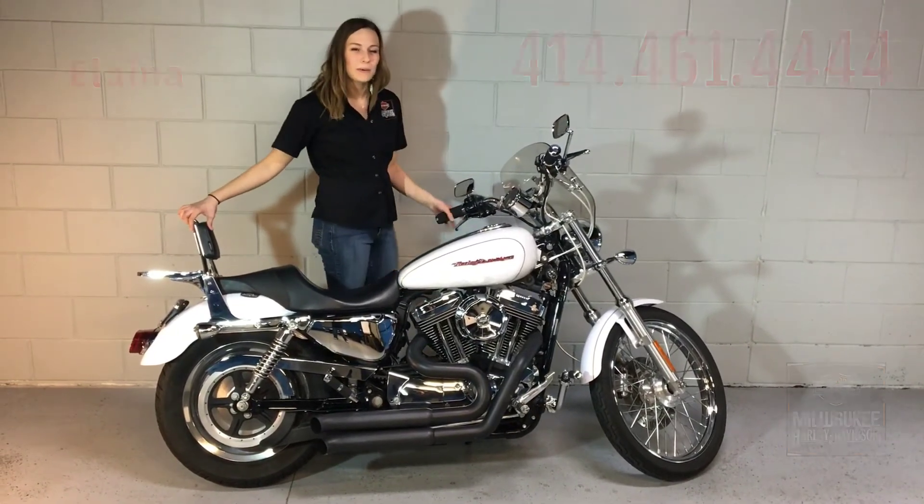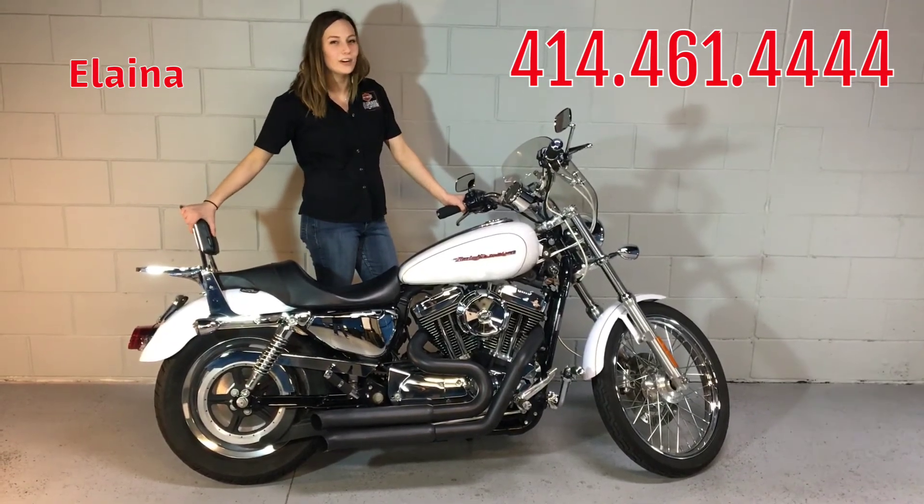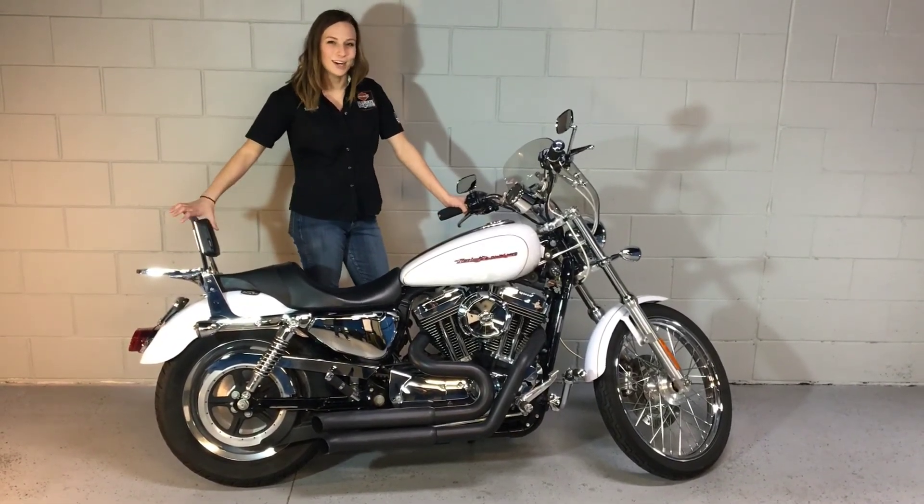If you'd like to know a little bit more about this bike, give me a call here at 414-461-4444 or visit our website at MilwaukeeHarleyDavidson.com.